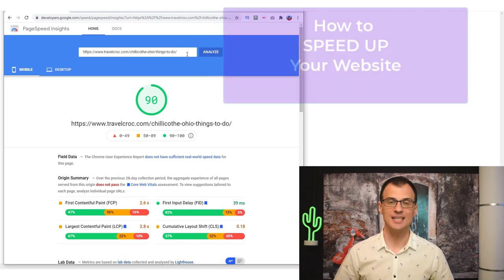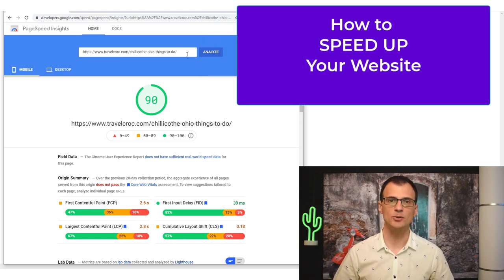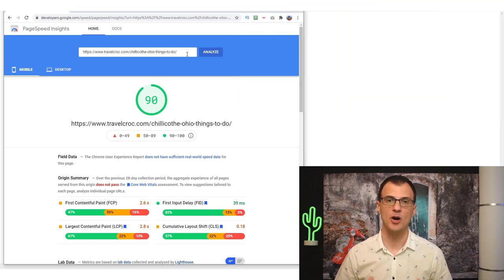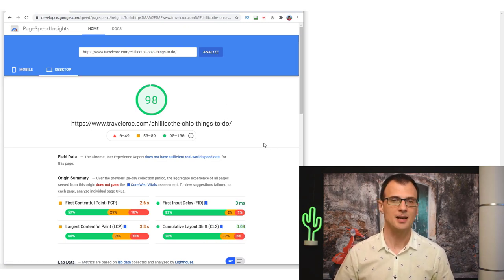Hey guys, it's Greg here and in today's video I want to show you how to speed up your website. Recently I went through a speed optimization process for my own website and I managed to get a score of 90 according to Page Speed Insights for the mobile version of my site and 98 for the desktop version. In this video I'm going to show you step by step what I did and what you can do as well.